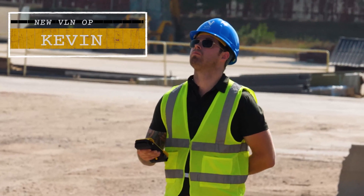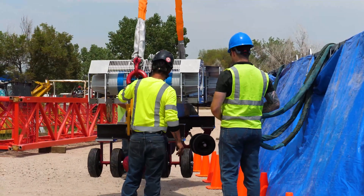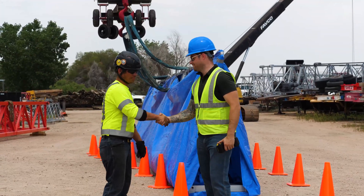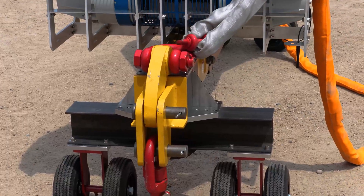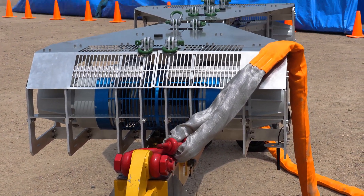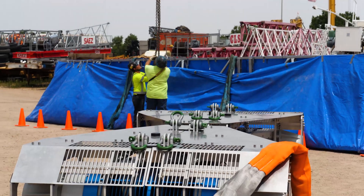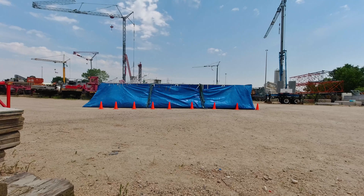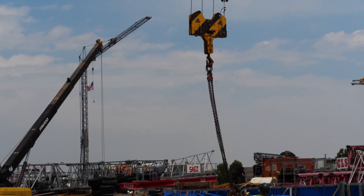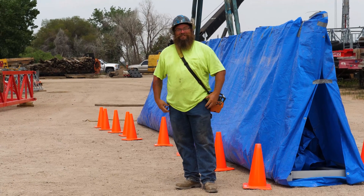This greenhorn, Kevin — yep, that's me — has never operated the Load Navigator before. But how do I hold up against a seasoned rigger with years of tagline experience? We're keeping this simple. Both teams must place this 40-foot truss as quickly, precisely, and safely as possible between the marked cones. Our skilled operator Josiah will take care of the crane for each of us.